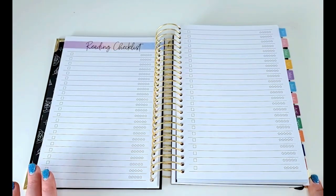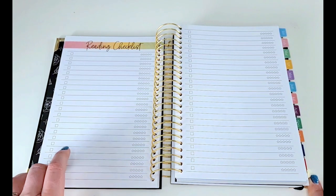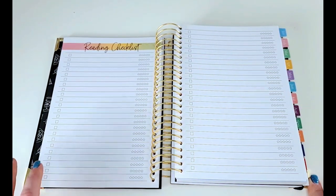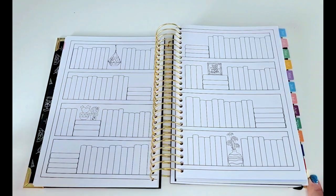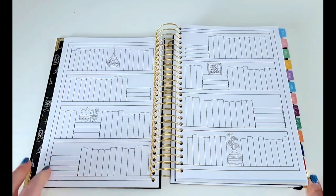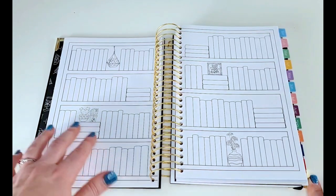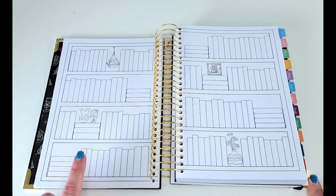Here is the second two-page reading checklist spread and there is also a third — so six total reading checklist pages. There should be plenty of room to keep track of what you read throughout the year if that's how you want to do it. And then here's the bookshelf spread — this is another area where you can get really creative. Some people write the names of the books on the spines and then color code it to the genre or the star rating they gave. I'm going to write down the names of the books and color code based on star rating.